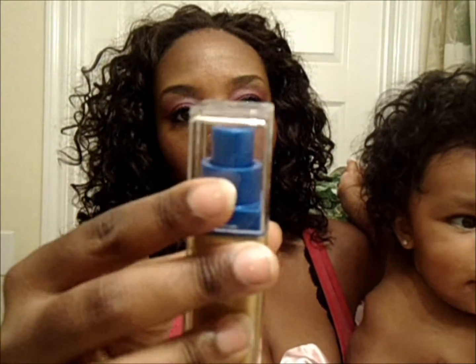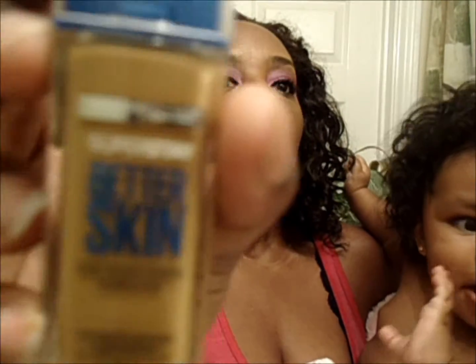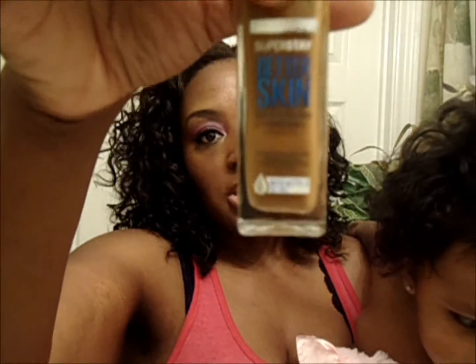The foundation that I got happens to be this color — the color is Warm Honey. And looking at me, you guys can definitely tell that I'm not Warm Honey. But I didn't too much worry about it because I knew I wanted to try this foundation out anyways.